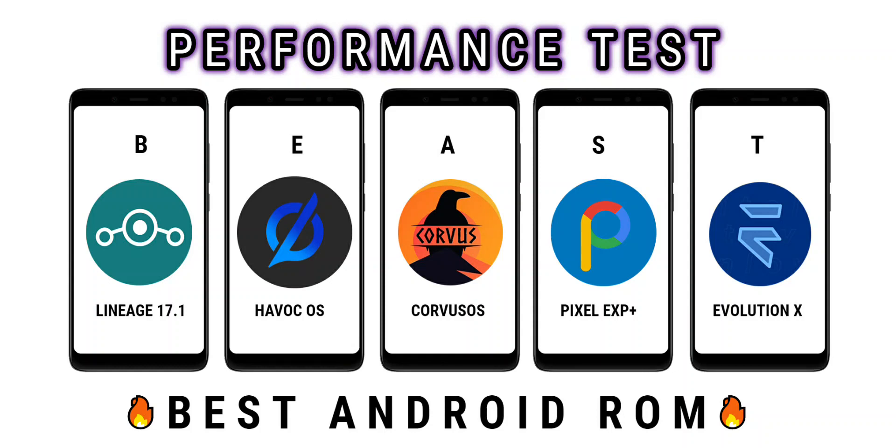Hey guys, this is Ayush and today we are going to do a performance test between the top 5 custom ROMs of 2020. I will try to keep this test as fair as possible — all app versions are the same, all ROMs have the same amount of apps installed, WiFi was also the same throughout the test, and the screen recorder used is the same on all ROMs with exact same settings.